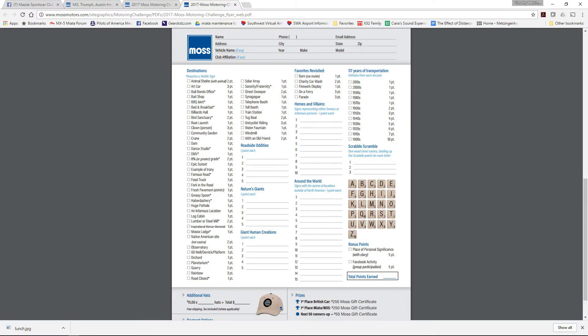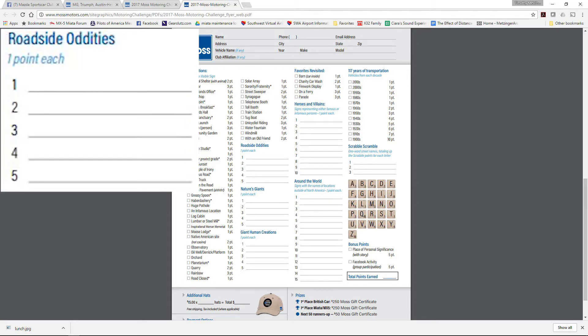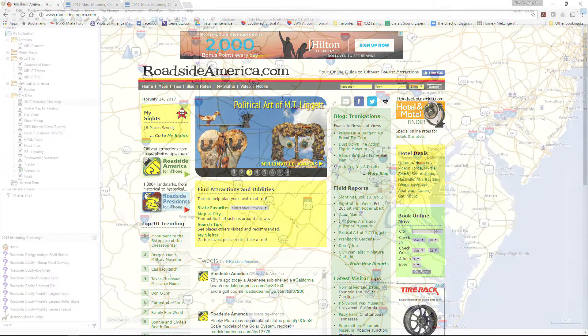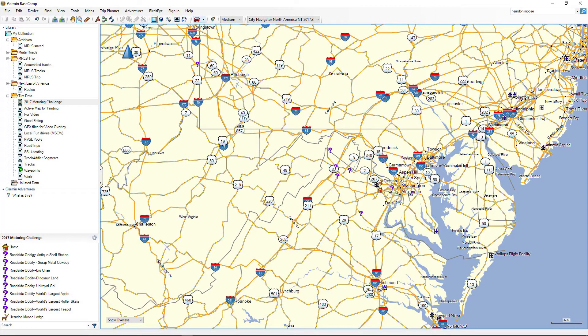Once you have your point guide, it's time to go exploring. Technology can really help here if you're willing to put in some advanced planning time. For example, I want to combine a fun drive in the country with a few points, so I'll look at my point guide and note that there's a category called roadside oddities. It's off to the internet, where a Google search brings up roadsideamerica.com. In no time at all, I found a bunch of interesting things near me in Virginia, complete with street addresses and directions. I have a Garmin GPS for my car, and it comes with Basecamp software that lets me add points of interest and build routes that I can then transfer to the GPS.